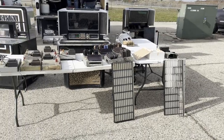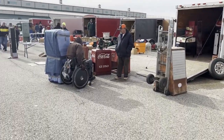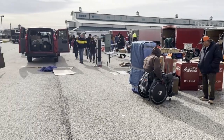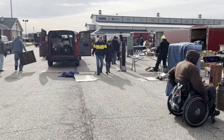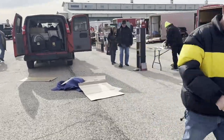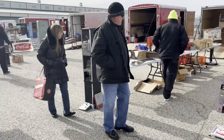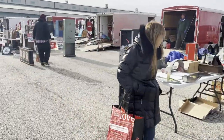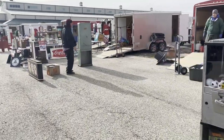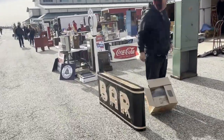Ed from Pinball Mayhem here. I am at the Chicagoland Jukebox outside swap meet on Friday morning. To confirm — yes, you do have to pay to get in. It's about 11 o'clock, so a lot of people are breaking down and starting to bring stuff inside. Just to give you an idea of what was here — it's not a ton, but there's a lot of really good stuff.